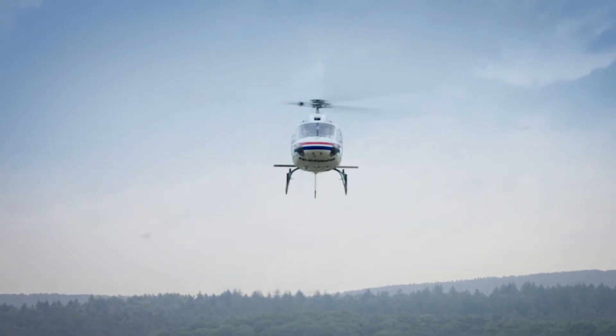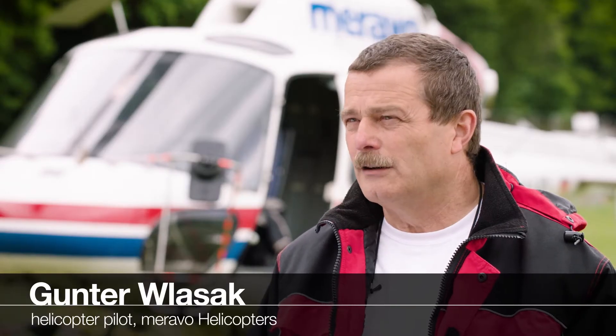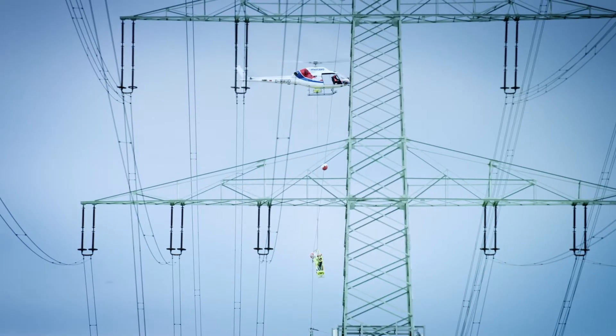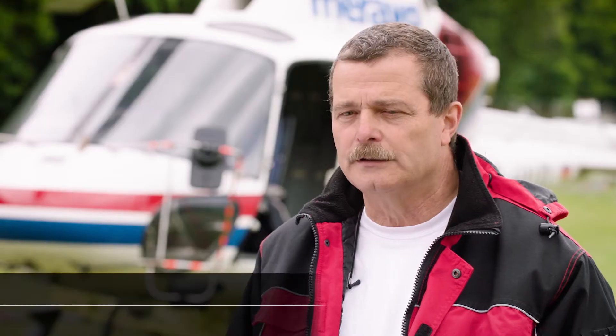Replacing aircraft warning markers is one example. This is a very special job, of course. We have to consider where the line is located, where the wind is coming from, and whether it's strong or weak. We have to take all these things into account.